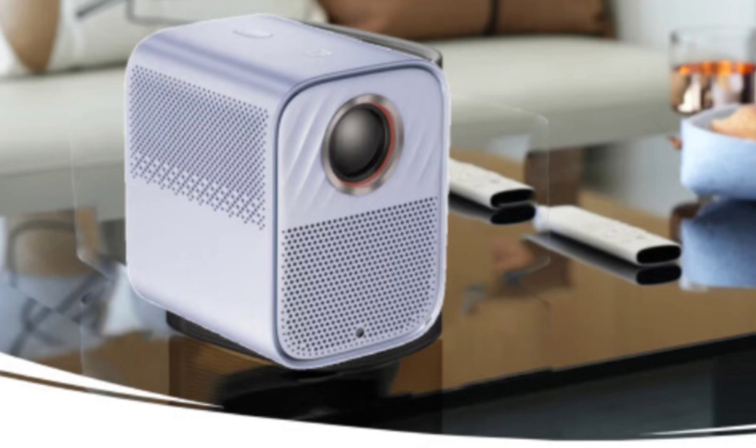The projector uses a customized 4th-generation sealed light engine and an LED solid-state brightening light source. The Shaoshin 100s should be launched in the coming days and is already available for pre-order.